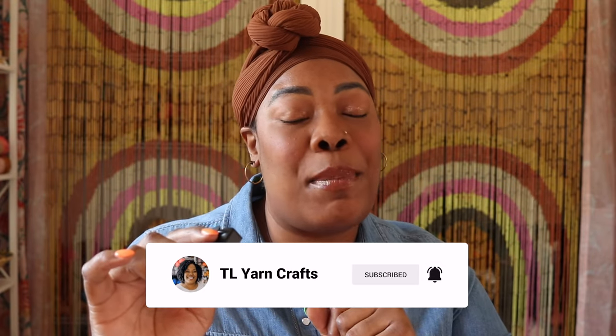Now if that sounds like a good time to you, make sure you hit that like button and consider subscribing to my channel for even more free crochet patterns, tutorials, and product reviews. Now before we get to the good stuff, we do have some bills to pay. Take it away, AdRoll Tony.